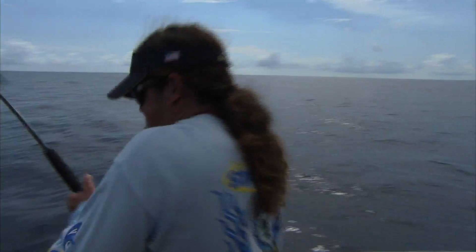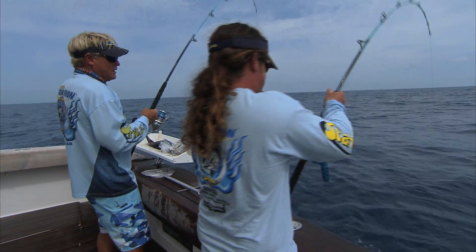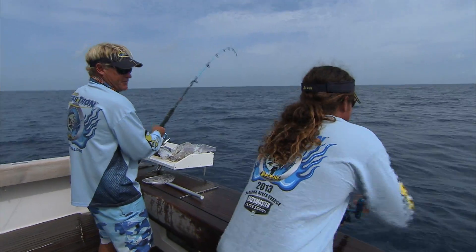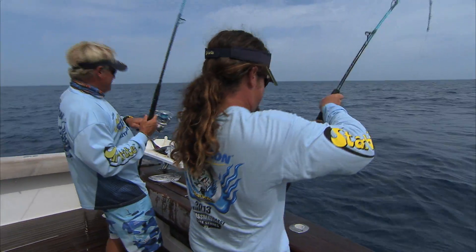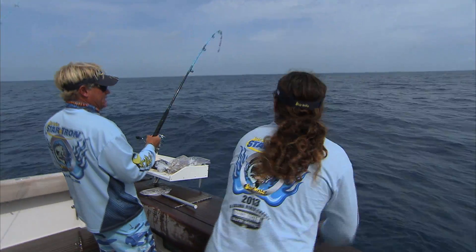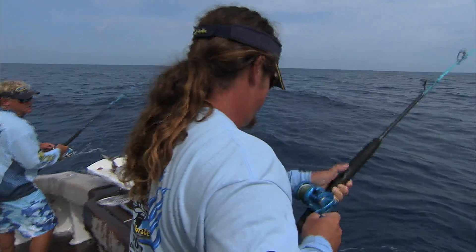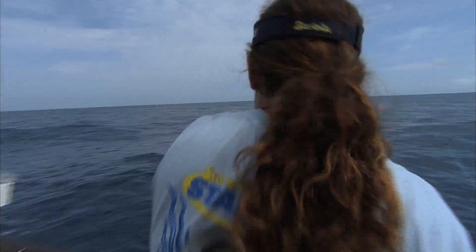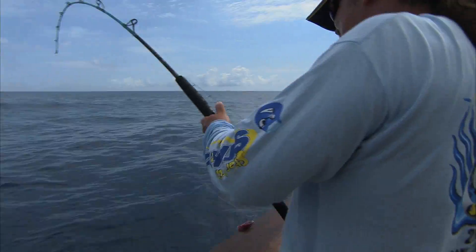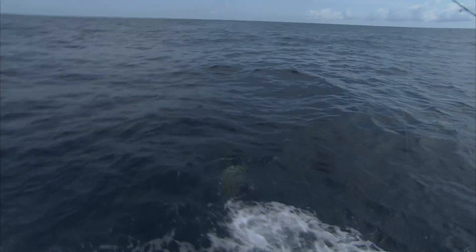Something just screamed out on this one. What we did here is we're yellowtail fishing — we got a bottom bait down on that side and we had a surface bait out on this side. You got kingfish here too? Oh yeah. On my leader. Look at the size of that grouper.